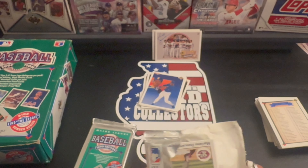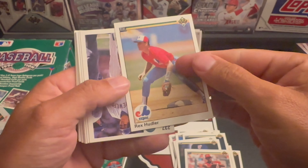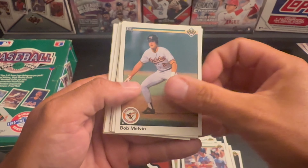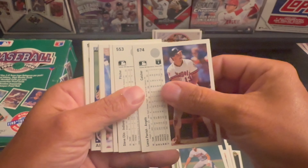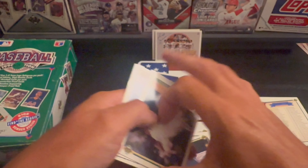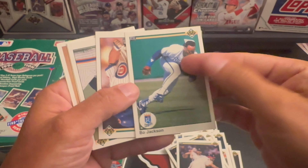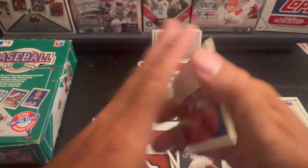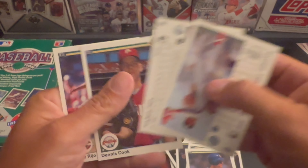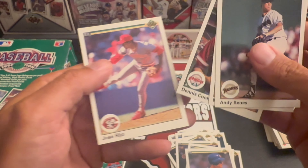Couple more packs. We've got Mariano Duncan, Rex Hudler, Bill Spiers, Brian Harper, Bob Melvin, Steve Owen, Lance Parrish, Bert Blyleven. Cubs, Cubs, Cubs. A Bo Jackson base card — very nice. Mitch Webster, Alejandro Pena, Andy Van Slyke, Mark Langston, Dennis Cook.